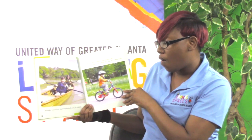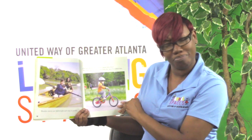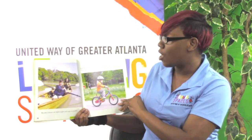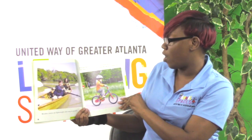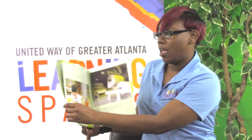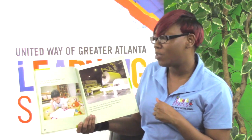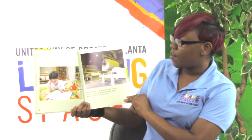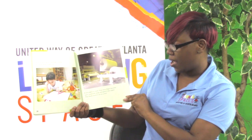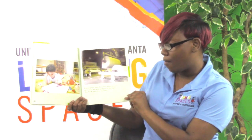Wooden canoes are lightweight and easy to paddle. Did you know that rubber comes from trees? The tires on this bike came from the sap of a rubber tree. Pick up your pencil and take a look — it's made from a tree too. Even paper is made from trees. Paper factories turn wood into pulp and press it into paper. This book itself started out as a tree.